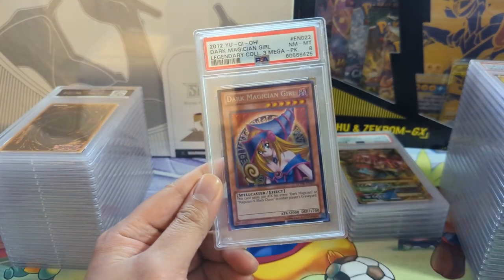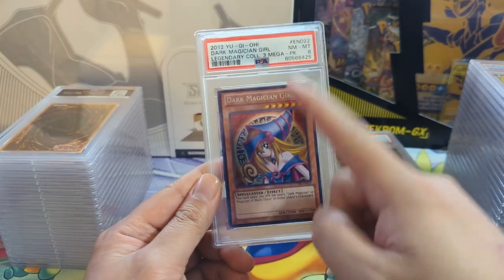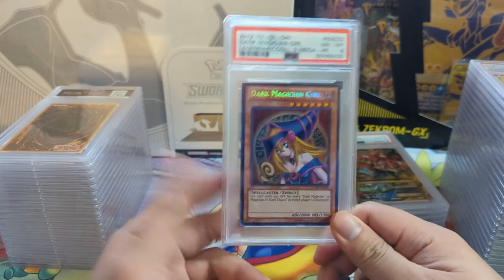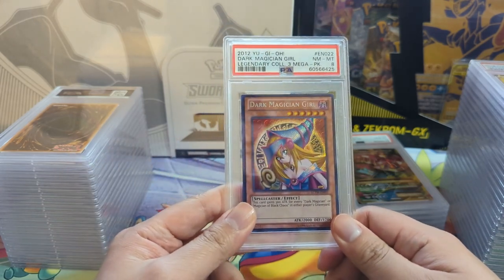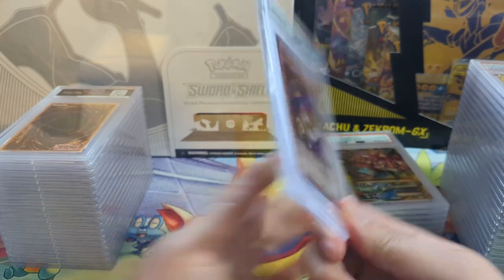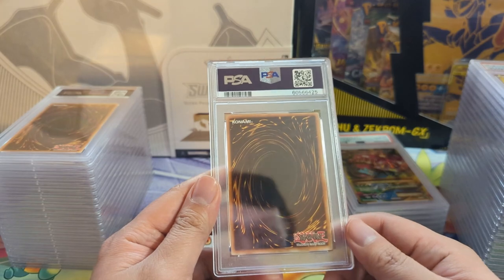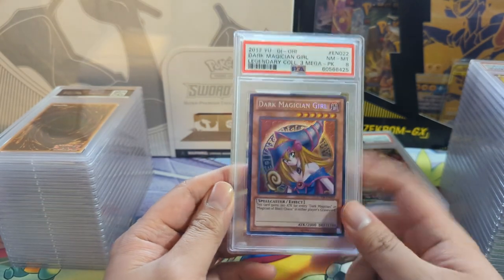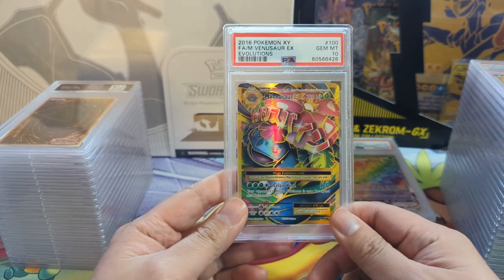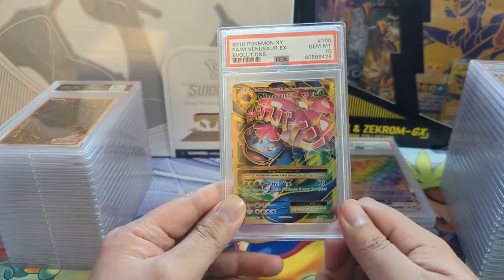This is actually one of the bigger hits from this set - the Legendary Collection. For a box that costs like $200, to get one of the better, more sought-after cards, the 8 is a little disappointing. Not sure why - Yu-Gi-Oh is kind of hard to tell. Happy with the card, a little disappointed by the grade. Back to Pokemon.